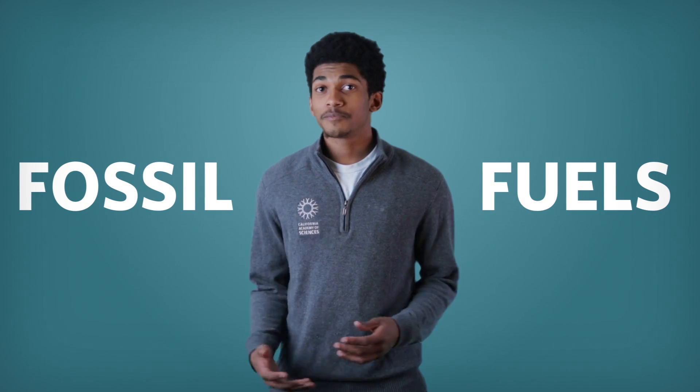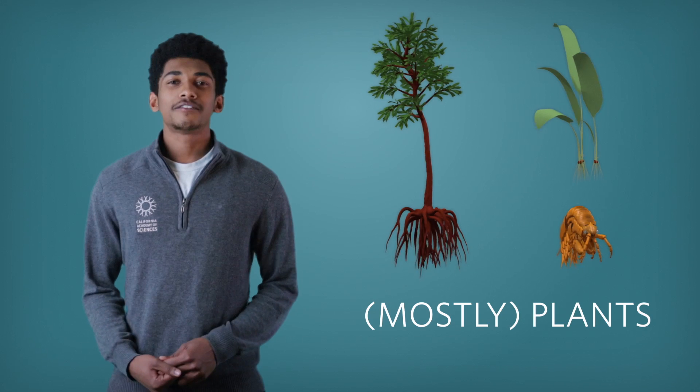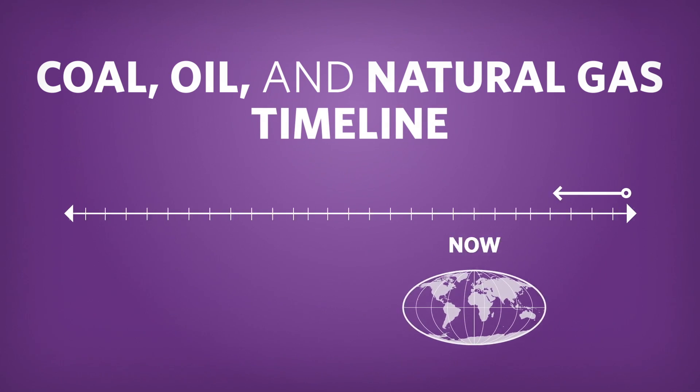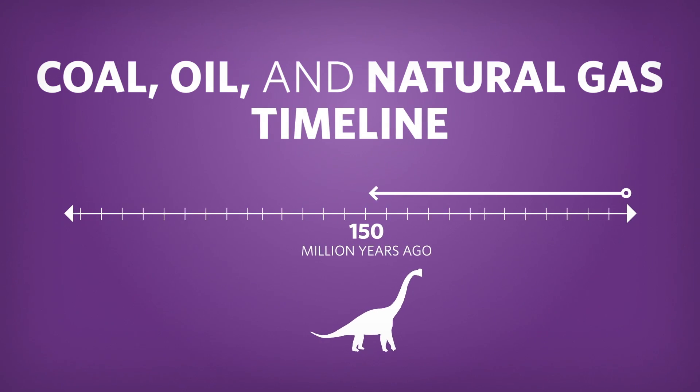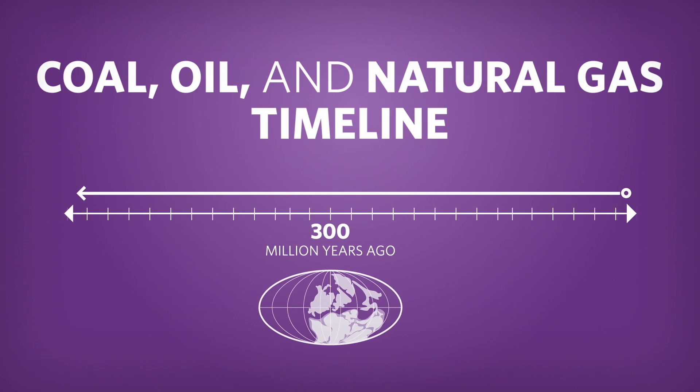Fossil fuels are made of the preserved remains of ancient plants and algae. They come in a variety of flavors. To explore how the three main types of fossil fuels formed, we need to go back in time — 300 million years ago, before dinosaurs roamed the Earth, when the planet was very different and had a more tropical and humid climate.